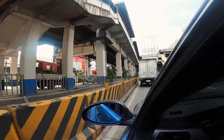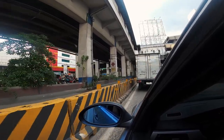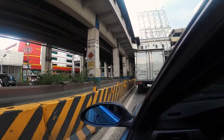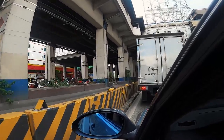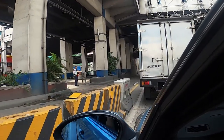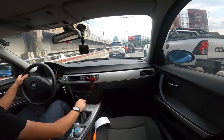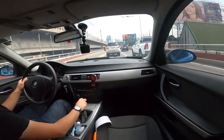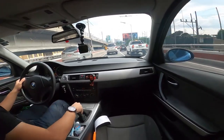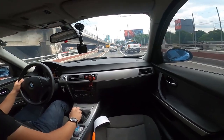A lot of these reflectors, if not dirty, are not facing the right way. You'd have to be perpendicular to a reflector to see the light reflected from it. Some are at 45-degree angles, some are lying down, and some are even facing the opposite direction. So it may seem like a lot of these blocks have reflectors, but at night, a lot of them are not going to be visible.